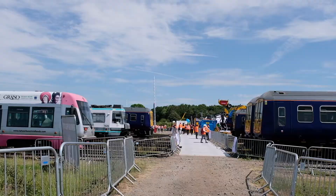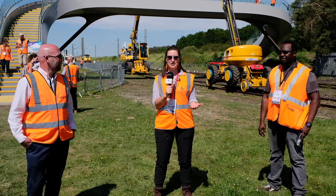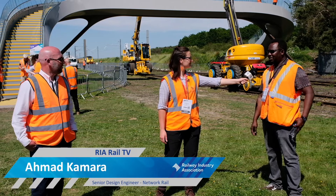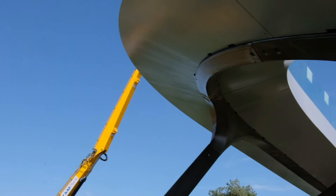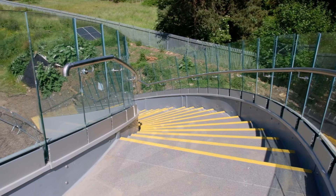Behind me you can see Network Rail's newest addition to its portfolio — a flow bridge, a modular, sustainable design. Next to me are two people who helped design and build this fantastic construction. Ahmed, please tell us about yourself and the bridge. I'm the senior design engineer for Network Rail and I did the structural design for the bridge. It's a modular construction made entirely of composite with just a little bit of metallic elements. It's sustainable, costs less, and has a lot of innovations built in, which I think makes this a unique structure.